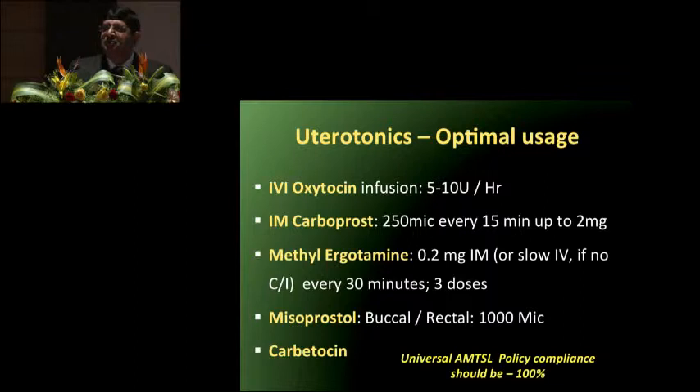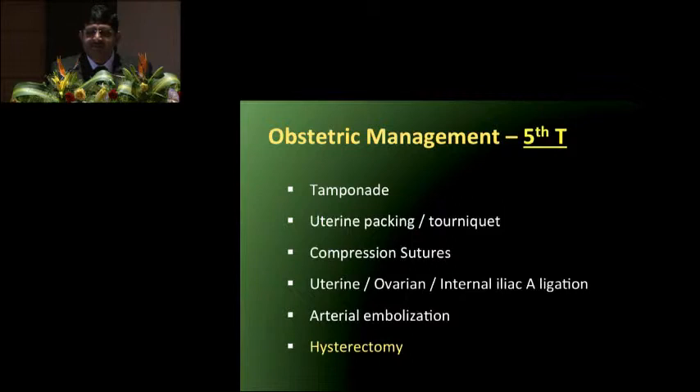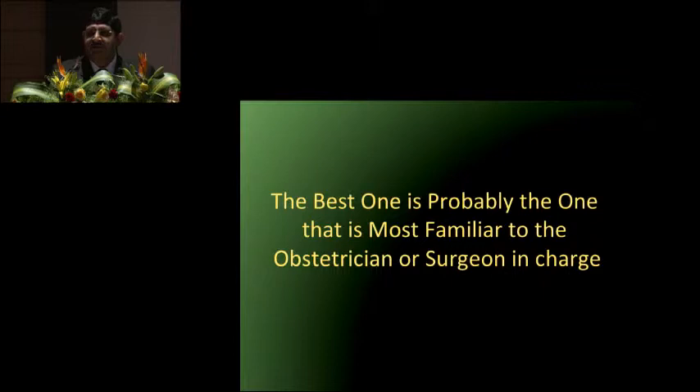Carboprost, if no contraindication like bronchial asthma, can be given up to 2 mg — 250 micrograms every 15 minutes intramuscularly. Methylergometrine, if no contraindication like preeclampsia, up to 0.6–0.8 mg IM or slow IV. Misoprostol buccal or transrectal can be used up to 1000 micrograms. Carbetocin is not readily available, but combines oxytocin and an ergot derivative — it is a very potent uterotonic. Optimal usage of uterotonics is very important for atonic PPH. Obstetric management includes tamponade, uterotonic packing, tourniquets, compression sutures. If the patient is hemodynamically unstable, do not delay hysterectomy — it is one of the most important steps to minimize massive blood loss. Use the technique the surgeon is most familiar with; call for help and the right person at the right time.